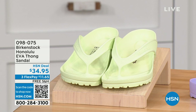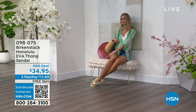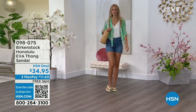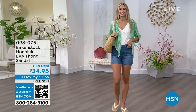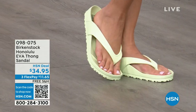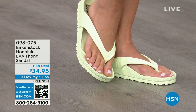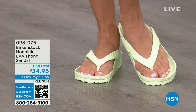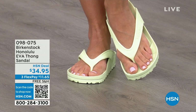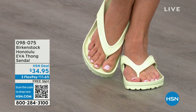Speaking of our favorites, the Honolulu. These are EVA. Your traditional Birkenstock with the cork footbed is a shoe you should not get wet — but you can get these wet. These are EVA: still that same great contoured footbed that you love from Birkenstock, but done in EVA. So it's flexible, super lightweight — throw it in your purse, you won't even know they're there. You're seeing them in lime green, but we'll show you all of the fun colors. And these are $34.95.